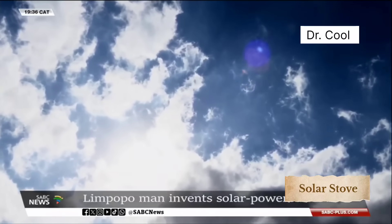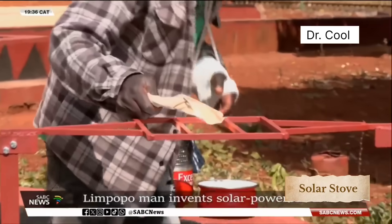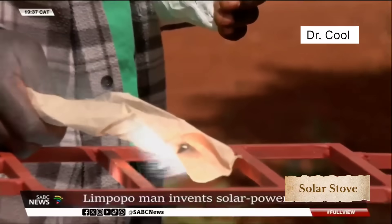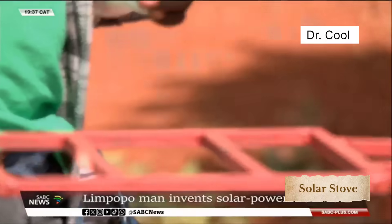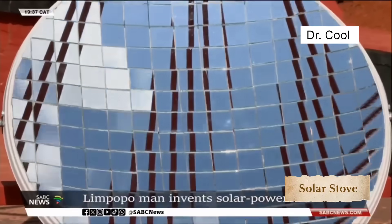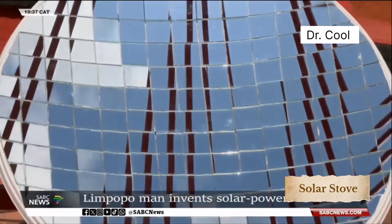Using only the power of the sun, this stove eliminates the need for firewood, gas, or electricity. Mativa's solar stove is eco-friendly, cost-effective, easy to use, and completely emission-free. The stove works by reflecting sunlight onto a central cooking point, reaching temperatures high enough to fry food, boil water, and cook food.